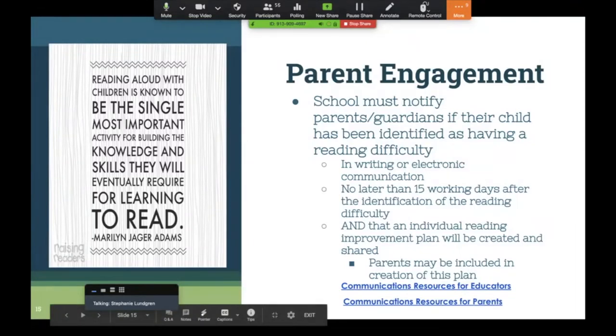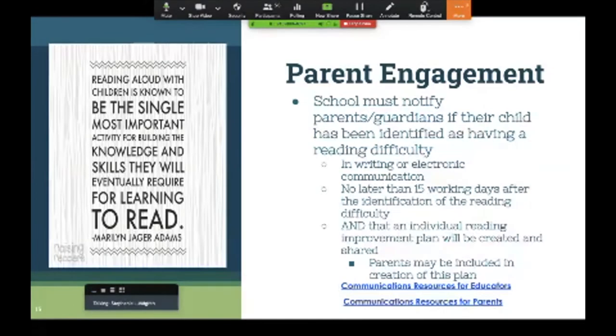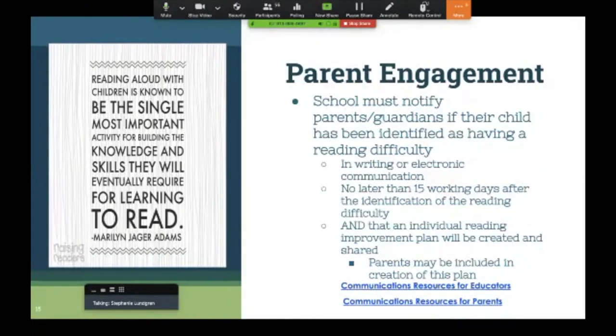Parent engagement is another important component of this legislation. You must notify parents or guardians in writing or electronic communication no later than 15 days after their child has been identified as having a reading difficulty. You must tell them that an individual reading improvement plan will be created and shared, and parents may be part of creating that plan. There are great communications resources from NDE at the bottom links — sample letters for educators and parents that you can customize to fit your district's needs.